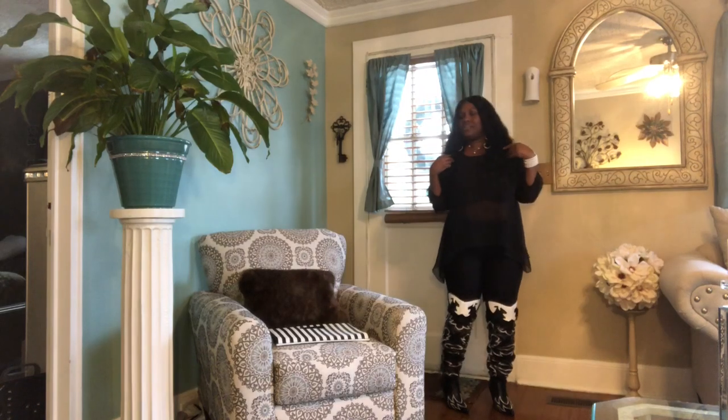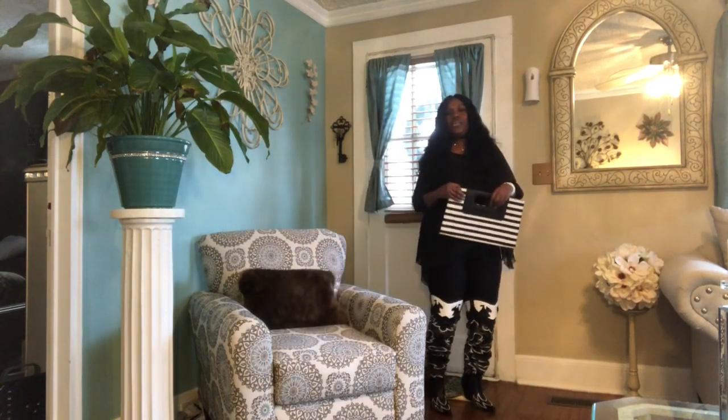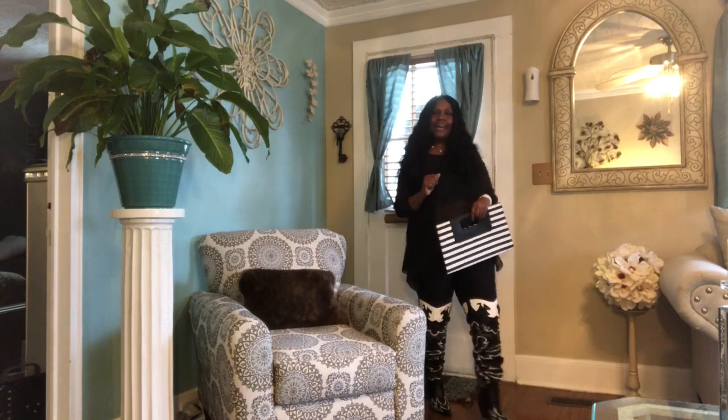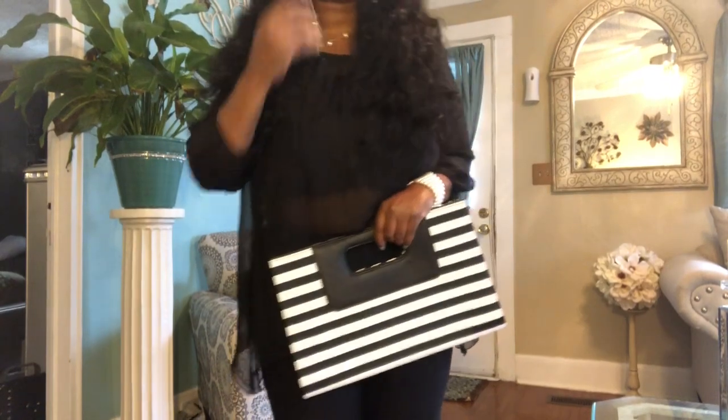I think my whole outfit looks really cute — it's perfect for a date night. I hope you guys enjoyed my quick outfit of the day. I've kind of got cabin fever because we got like six or seven inches of snow and I can't wait to get out and have some fun. Thank you for watching and supporting — love you guys!